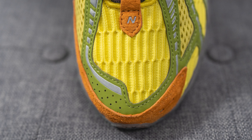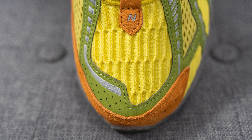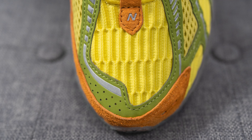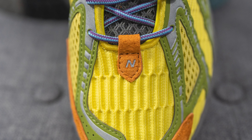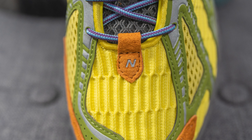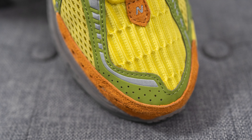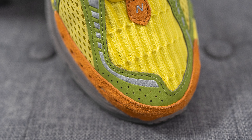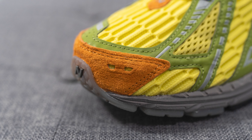Diving into the details — on the toe box you can see this is crafted using a very unique looking knit, done in a way where it looks like it has elongated indentations. Right above this, holding the laces in place, we have orange colored suede with a reflective New Balance logo pressed into the middle. Overlaid on both sides of the toe box we have an asymmetrical overlay of reflective 3M done in a mix of olive green and silver, and surrounding the front toe cap we have another overlay of orange colored suede.